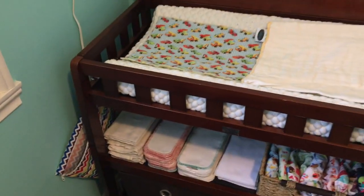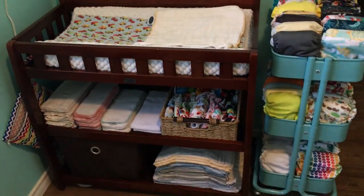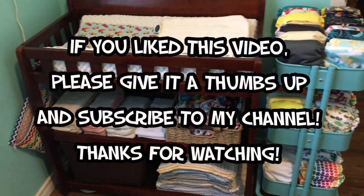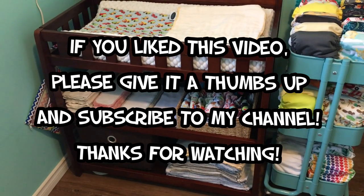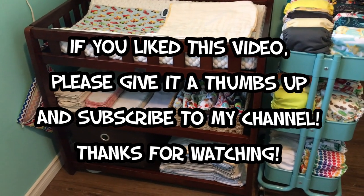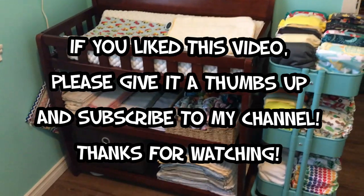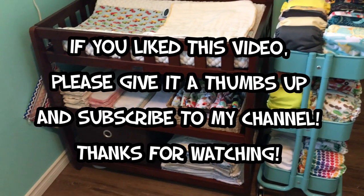So yeah, that's our cloth diapering setup — it works really well for us. As always, if you like the video please give it a thumbs up and subscribe to my channel. If you have tips for cloth diapering storage or any questions, be sure to leave them in the comments below. Thanks for watching!